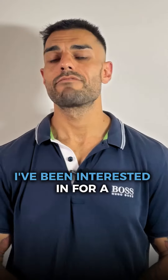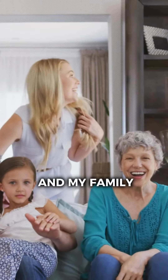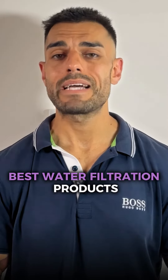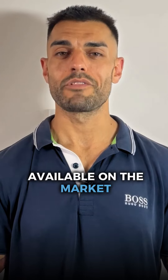Water quality is something that I've been interested in for a long time, making sure that me and my family get the best quality water possible. If it's something that you're interested in, check out our website where we've got what I believe to be one of the best water filtration products available on the market.